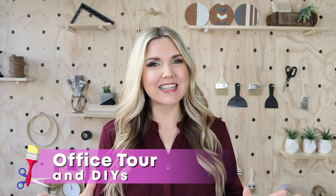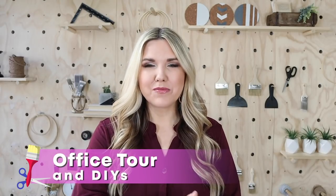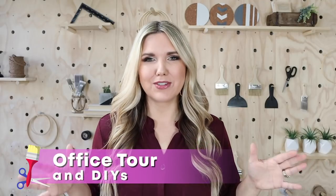Hey everyone, welcome back to my channel. If you're new here, I'm Liz. And in today's video, I'm so excited to finally share this with you guys — I am showing you my complete office tour.